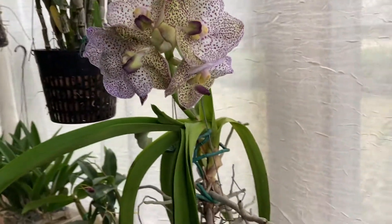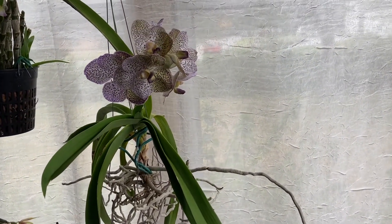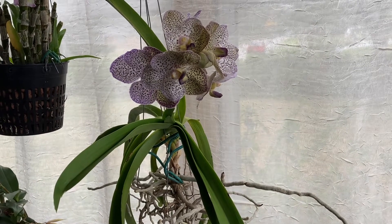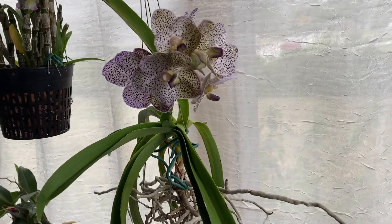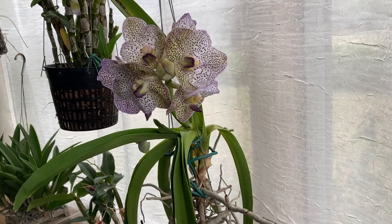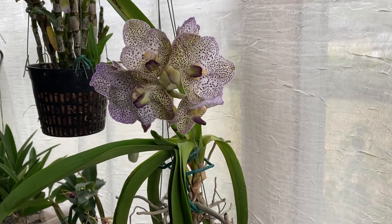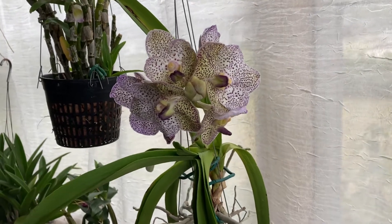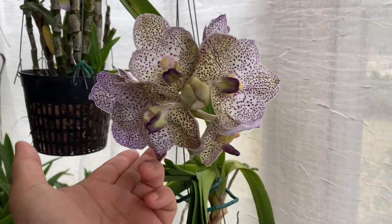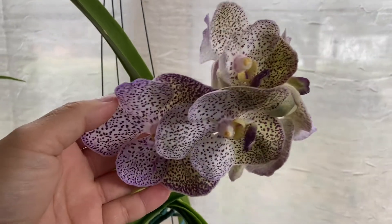This is my Vanda, a very young Vanda. I have two of these — I got both of them as a bag baby and they were stuck together, so two for the price of one. They were little, and now three years has passed. Its twin had bloomed this past summer, and now this one is finally blooming. The flowers are not as big as the other one that bloomed this summer, but it has more flowers in quantity.